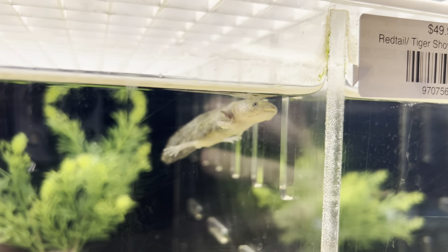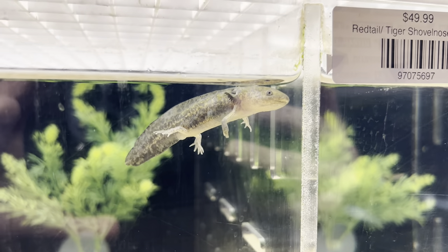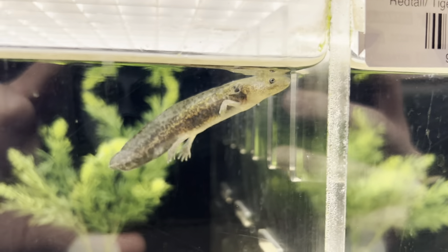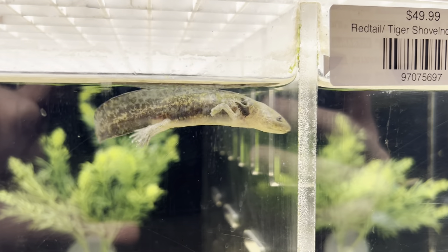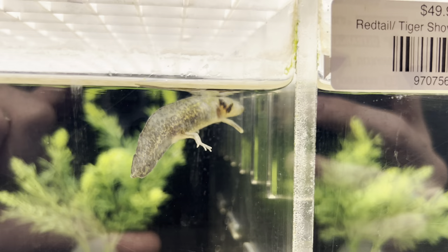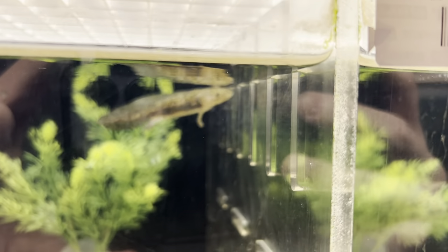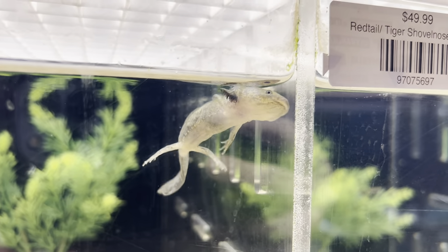Axolotls are quite active at night and prefer cooler temperatures. Their water should be anywhere between about 60 degrees up to room temperature, around 72 to 74 degrees. They do not need a heater like tropical fish do, though some people will purchase a water cooler. If you keep your house at a reasonable temperature, you shouldn't have any problems. They do need very clean, well-maintained water with excellent filtration, as they are amphibians that breathe through their skin and are susceptible to changes in water chemistry.